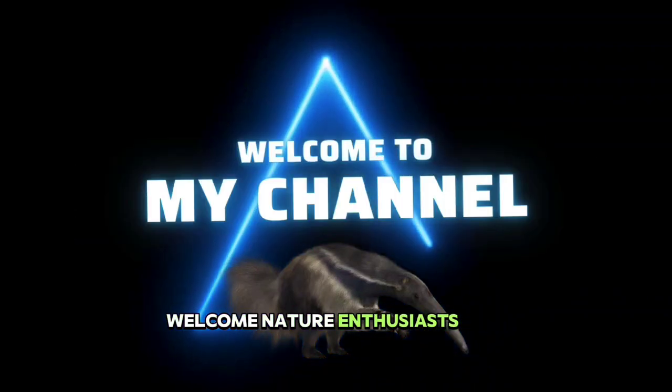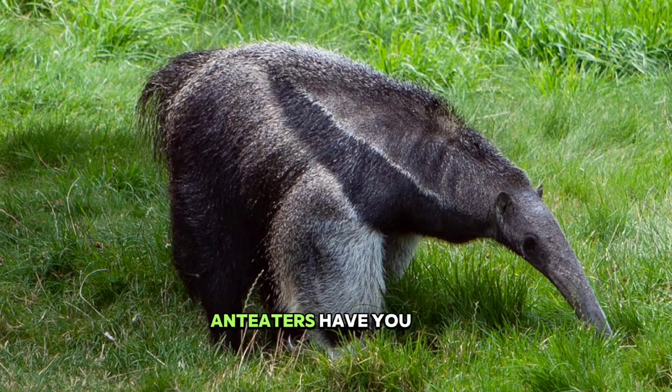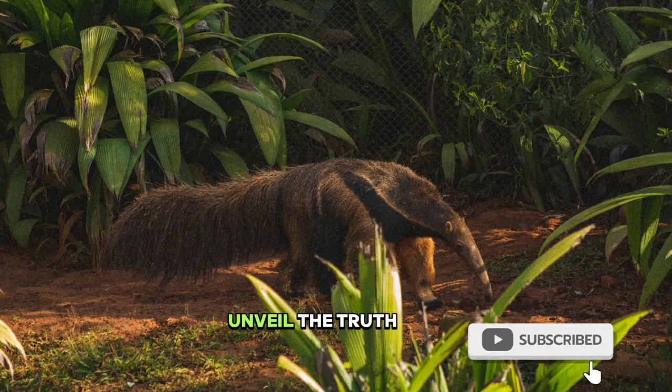Welcome, nature enthusiasts. Today, we're diving into the enigmatic world of giant anteaters. Have you ever pondered whether giant anteaters harbor a secret of dual heads? Buckle up, because we're about to unveil the truth.